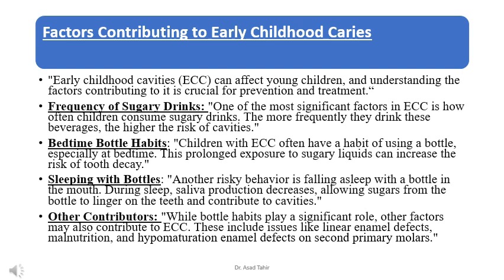Children with ECC often have a habit of using a bottle, especially at bedtime. This prolonged exposure to sugary liquids can increase the risk of tooth decay. Another risky behavior is falling asleep with a bottle in the mouth — during sleep, saliva production decreases, allowing sugars from the bottle to linger on the teeth and contribute to cavities.